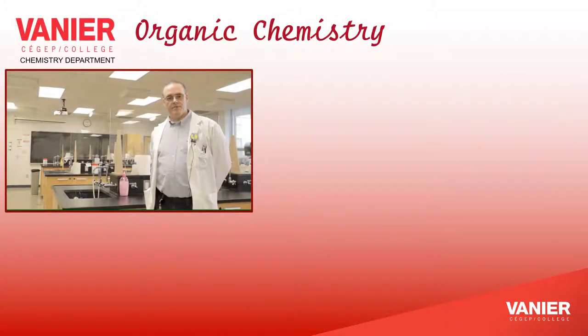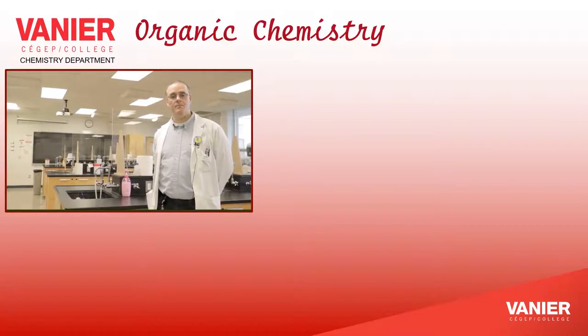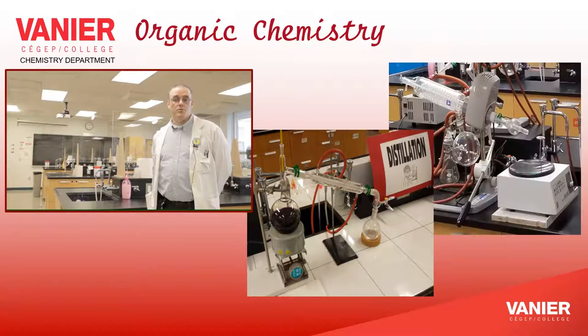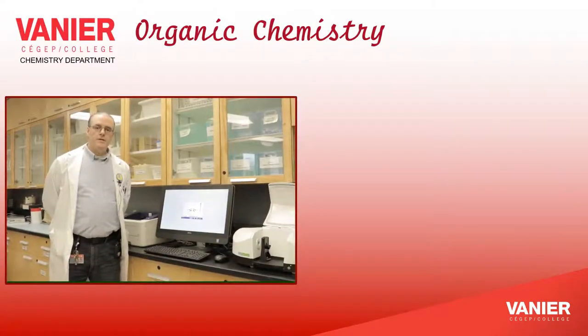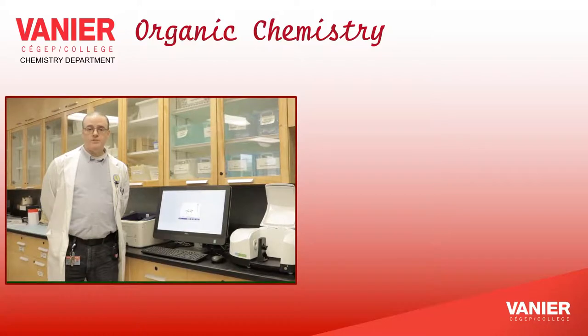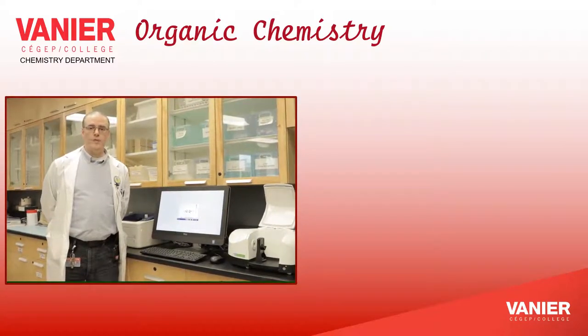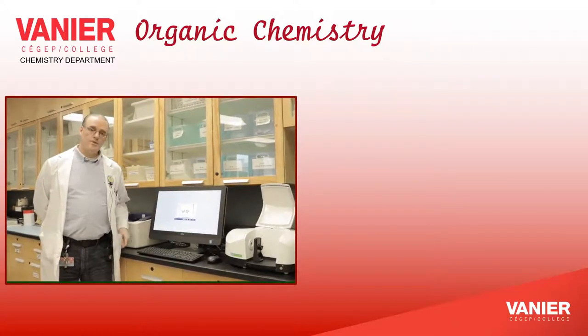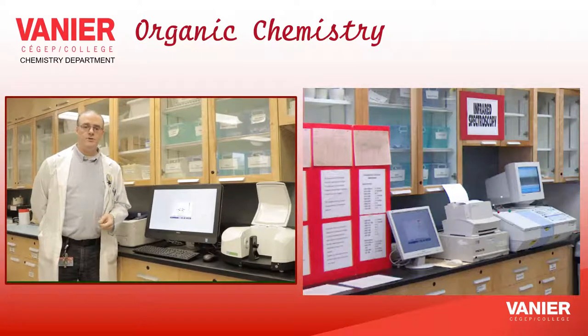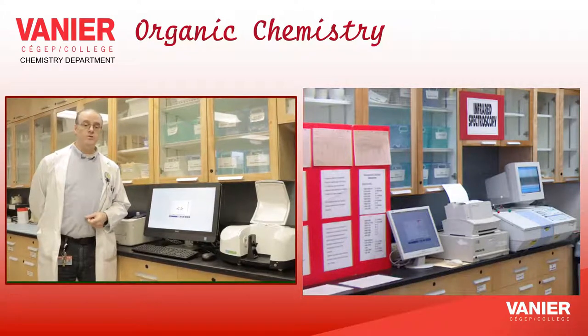Here we are in room A570. This is our organic chemistry lab. Organic chemistry is a very important topic for students wishing to pursue careers in health disciplines. Although it is an option course in the program, it is a prerequisite for such programs at universities. Topics covered include stereochemistry — the shape of molecules — and reactions of different kinds of organic compounds like alkanes, alkenes, and aromatic compounds. You will also perform lab experiments using specialized equipment and organic techniques, which differ from those learned in general chemistry or chemistry of solutions.